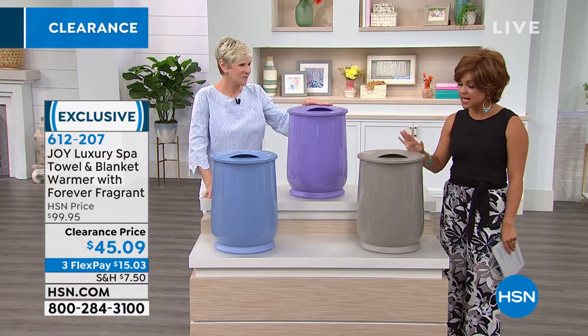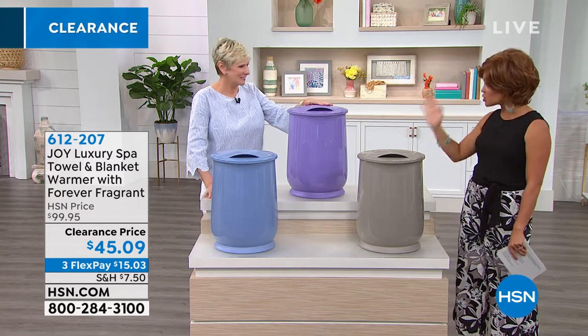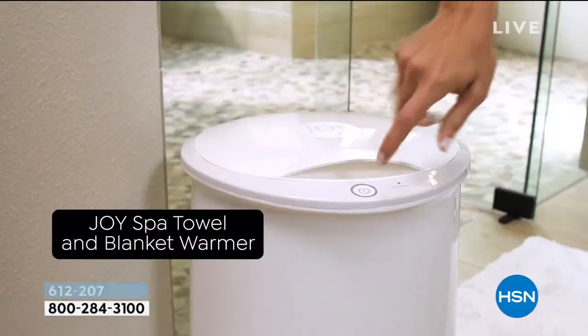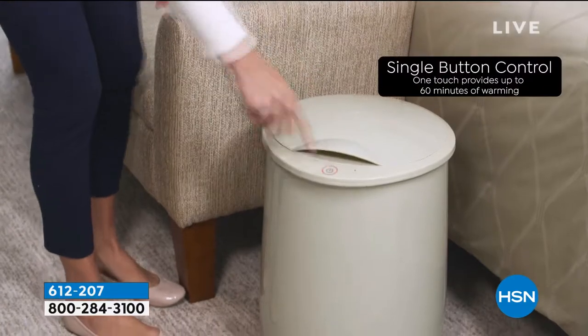If you've never experienced it, it is truly like that spa high-end experience that you'd only get in the best spas, the best hotels. This is the simplest way to get that feeling, and I love that it's one button. I don't have to worry about turning it off — it'll do it on its own.